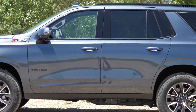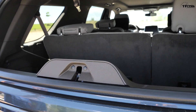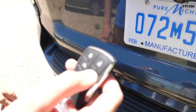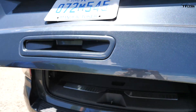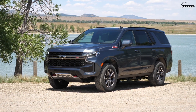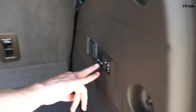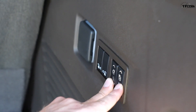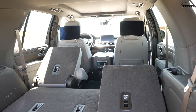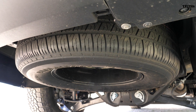One of the best features of the new Tahoe is accessing the trunk in multiple ways. With the key fob there are two buttons: click the bottom one twice and just the glass pops open for easy access without opening the whole liftgate. You can also open the whole rear hatch fully. The rear cargo space is pretty astronomical — GM has gone to an independent rear suspension, which clears up more space in the back. You can fold all the seats using buttons, fold them all down, and the space is just enormous. Underneath the vehicle you'll find a spare tire mounted like a pickup truck.